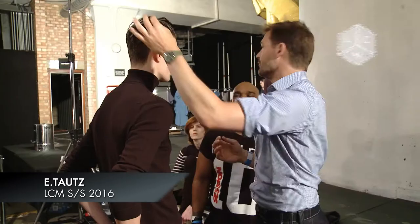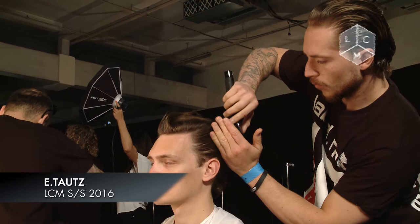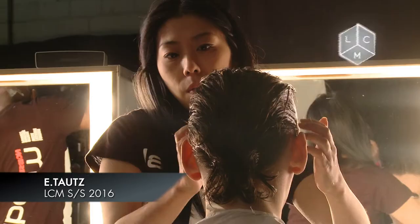Every part of the show is vital to how we tell the story — the music, the cast, the look of the boys. The hair itself is fundamental to the storytelling; it's a very obvious pointer to a specific time or place or attitude.